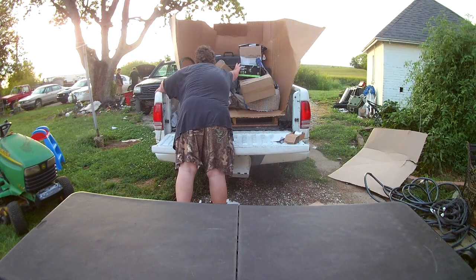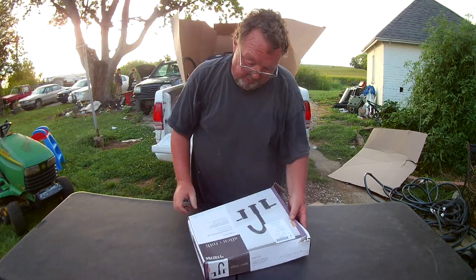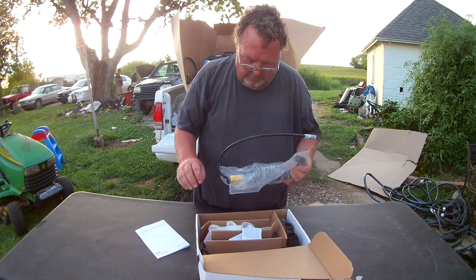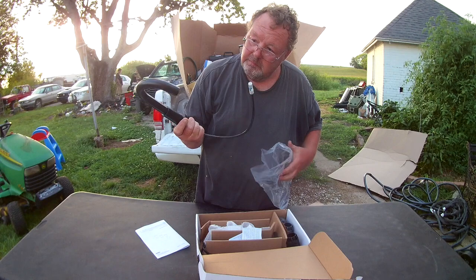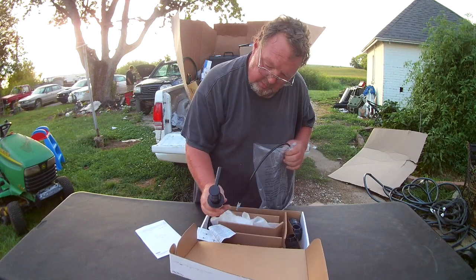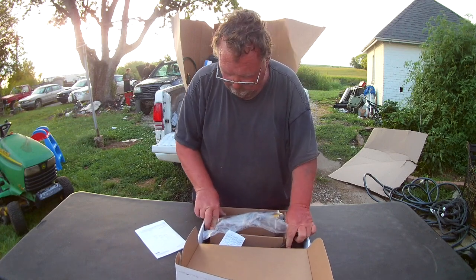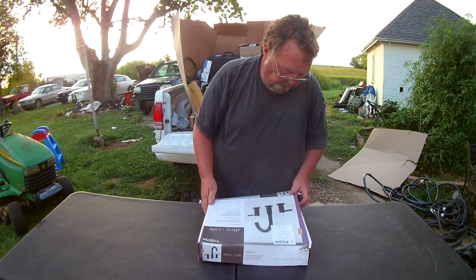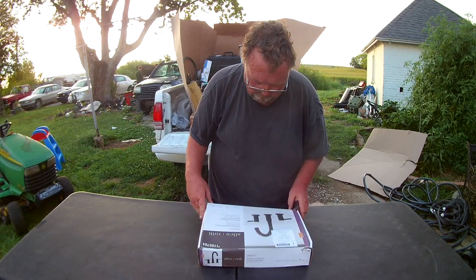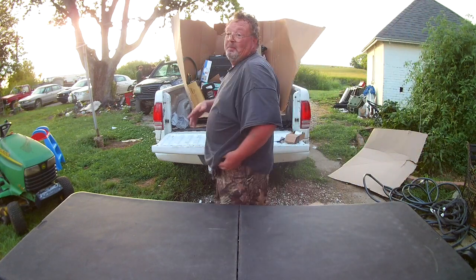I can see a chainsaw in here for one thing. But this is a brand new Allen & Roth widespread bath faucet, and it is brand new in the package. The handles and all the pieces appear to be here. That faucet is $100.